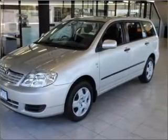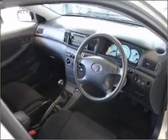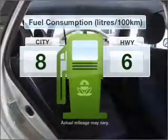With an efficient 4-cylinder engine, the manual transmission gives you more control and a better driving experience. Optimise your fuel economy with this vehicle.